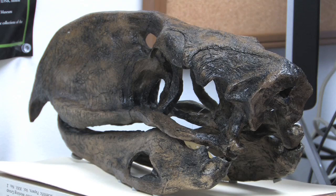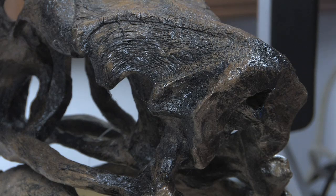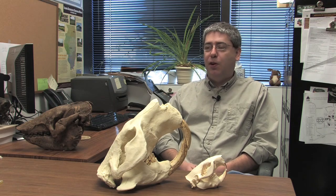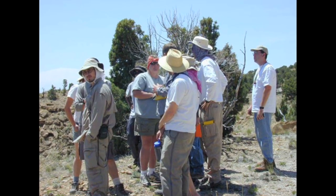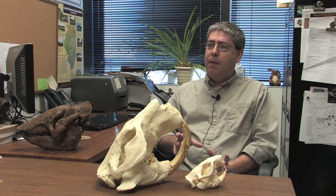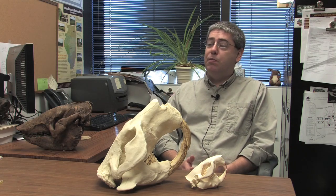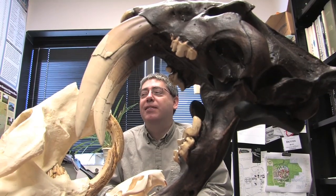I have a couple dozen publications on fossil mammals, the most recent of which was reviewing mammals that lived about 4 to 3 million years ago within North America. That was an exceptionally large paper — a combination of field research and museum research. It involved going to museums from California to Washington D.C., Idaho, and Michigan, Texas, and including the museums here in Springfield.